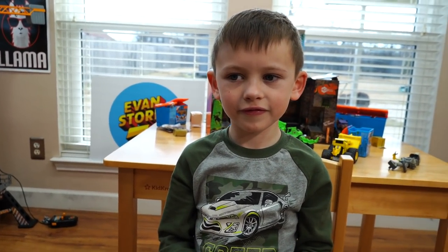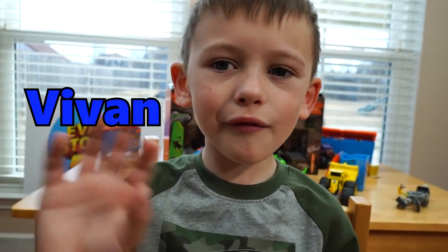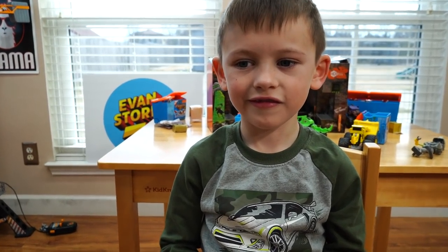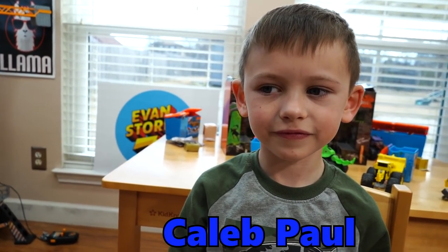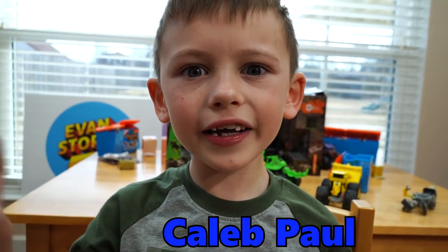We also have a shout-out to Vivonne from India. Hi Vivonne. The next shout-out goes to Ivan from Johnstown, Pennsylvania. Hi Ivan, you're the best. And then last, we have Caleb Paul from the Philippines. Hi Caleb Paul, you guys are awesome.